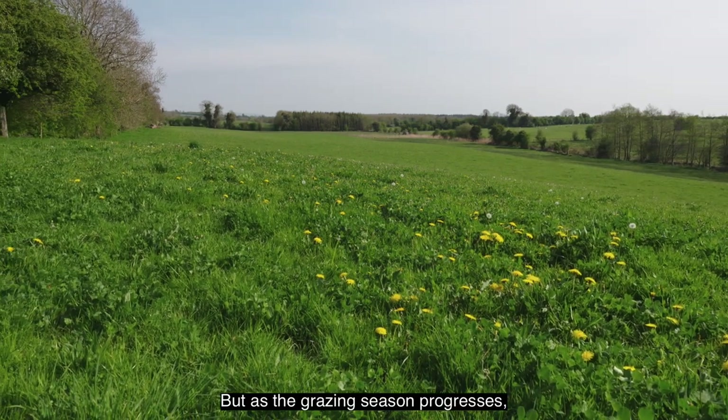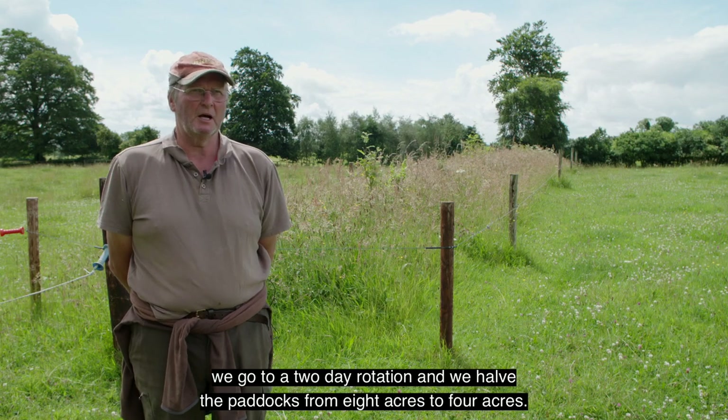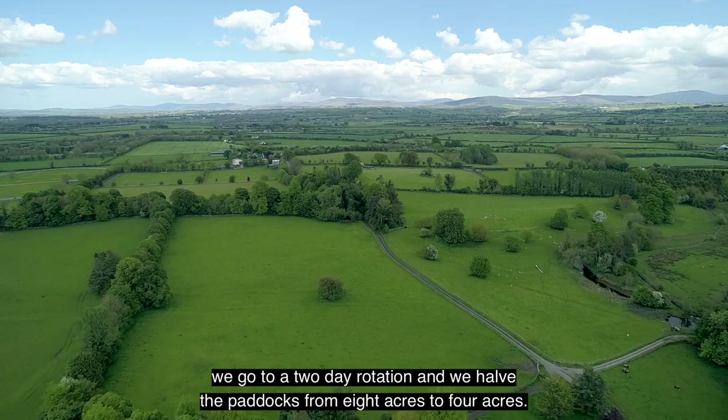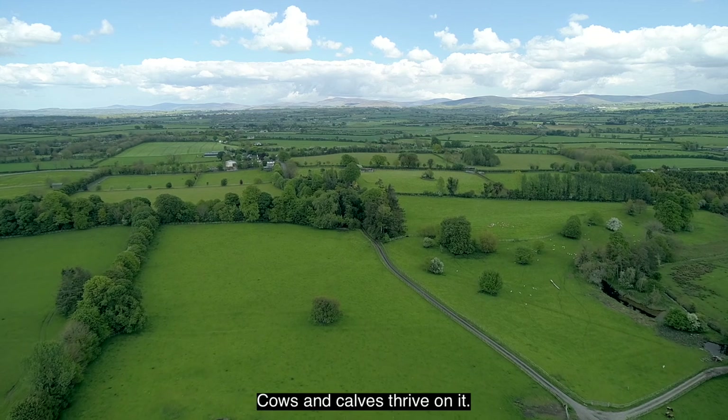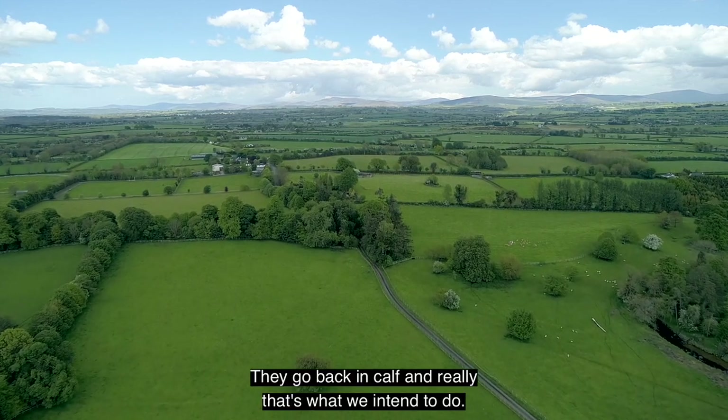As the grazing season progresses we go to a two-day rotation and we halve the paddocks from eight acres to four acres. Cows and calves thrive on it, they go back in calf, and really that's what we intend to do.